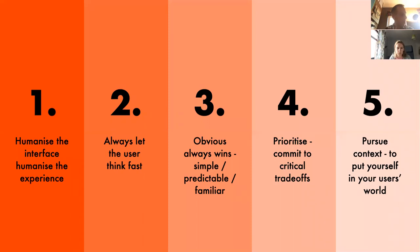To summarize with our five takeaways: Number one — humanize the interface and experience; humans and computers are remarkably different, so work hard to soften the experience you're designing. Number two — as far as possible, let your users think fast, let them stay in system one thinking. Number three, borrowed from Luke W: 'Obvious always wins' — keep your interface simple, predictable and familiar. Number four — be prepared to make hard decisions during product design; prioritize and commit to the critical trade-offs. And finally, with the words of Theodore Levitt in mind — pursue context; work hard to put yourself in your users' shoes and better understand their world.